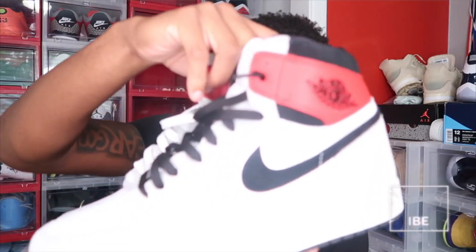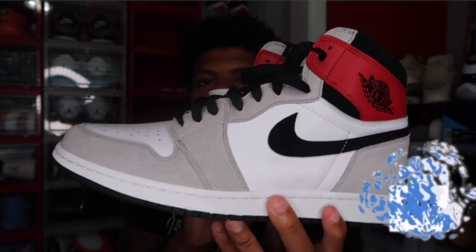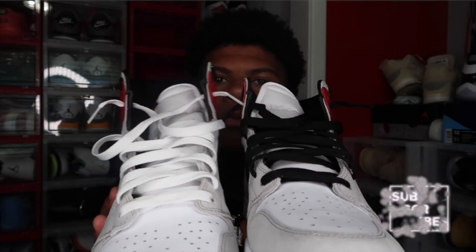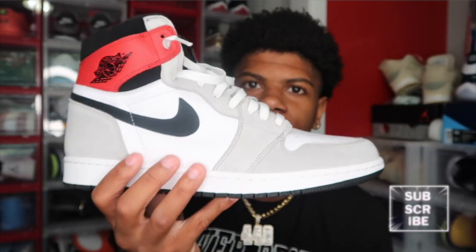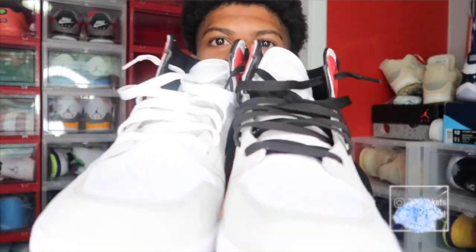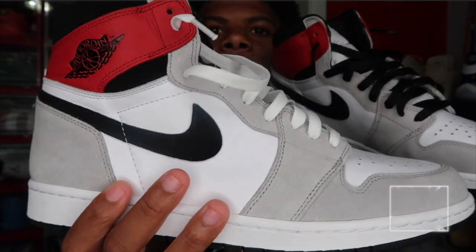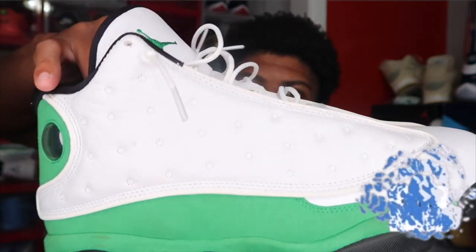Next we got another pair of Jordan 1s and I have not worn these yet. Every time I think about wearing them I just put them back. I got one with white laces and one with black laces. I need to change them both to black laces — I like the black ones better. Y'all let me know down in the comments which laces look better, the black or the white ones. Personally I think the black laces look better but I need y'all to let me know.